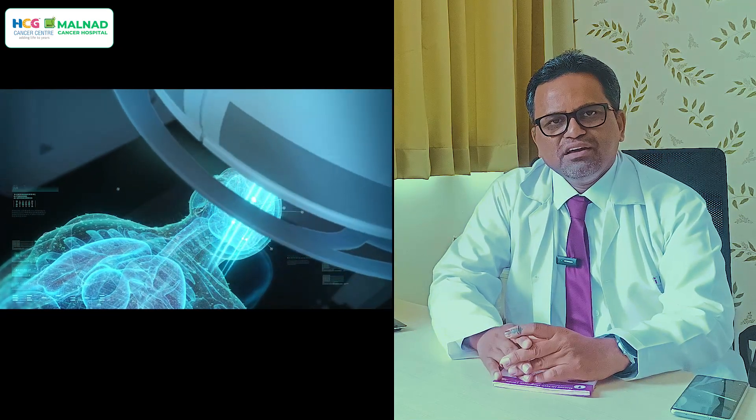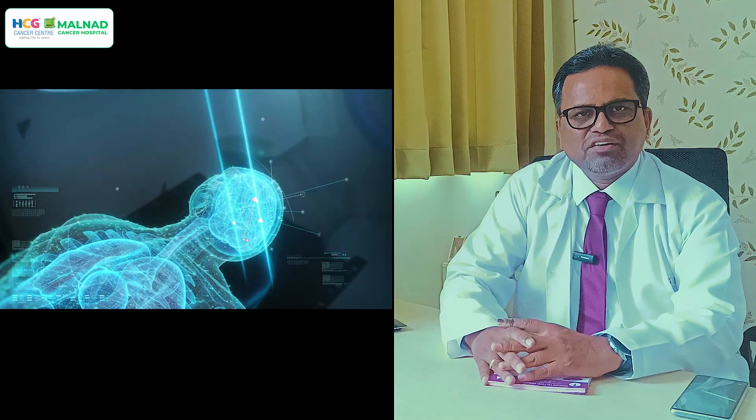The process begins with a consultation where we explain all procedures to the patient and answer their doubts. Patient cooperation is very important in this technique. The cost of treatment and potential side effects are also thoroughly explained during the consultation.